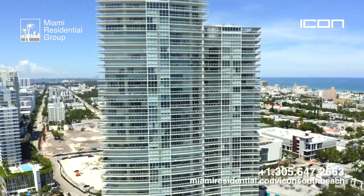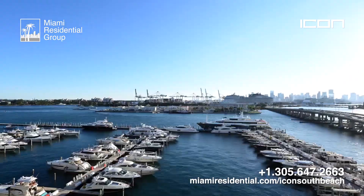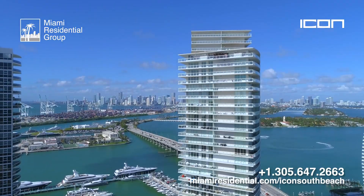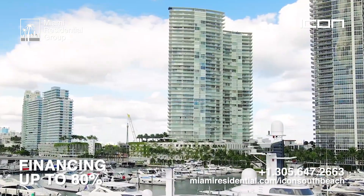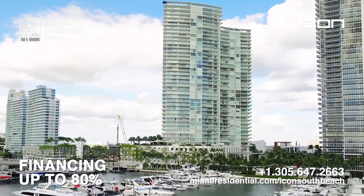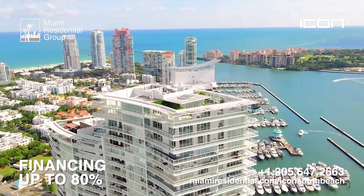This is an excellent time to invest or live in Icon South Beach. We have the best that Miami can offer at a moderate price compared to other luxury buildings. We can also help you with the financing of these condos — we lend up to 80% for locals and up to 70% for foreigners, with good interest rates.